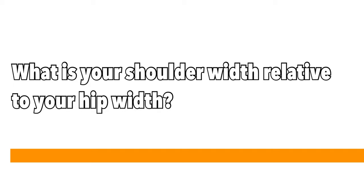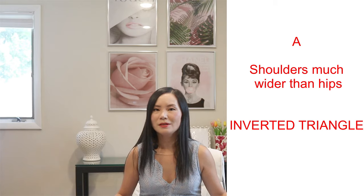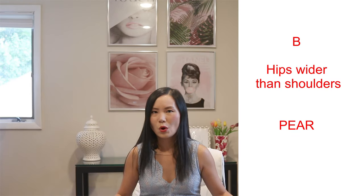Question number one: how wide are your shoulders relative to your hips? If your shoulders are a lot wider than your hips and your shoulders are the first thing people notice about you, you are probably an inverted triangle. If your hips are a lot wider than your shoulders and your hips and thighs are the widest part of your body, then most likely you are a pear shape. If neither — your shoulders are just about the same width as your hips — then you could be hourglass, apple, or rectangle.